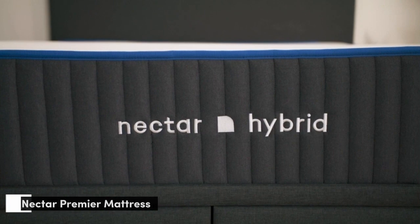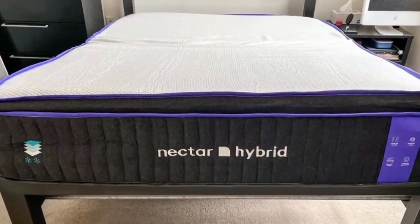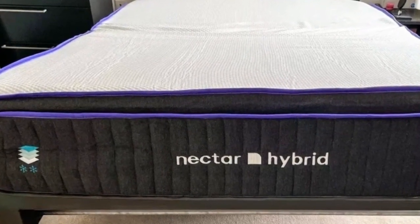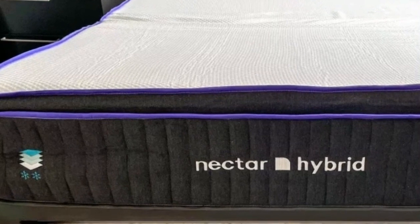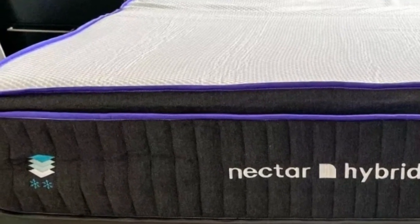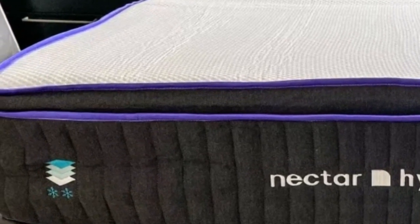Number 1. Nectar offers an array of mattresses, but the Premier stood out to our testers for its higher profile and enhanced cooling properties compared to other all-foam models we've evaluated in our lab. The thick comfort layer makes this bed an especially good choice for couples who prioritize plush, comfortable sleep surfaces with strong motion isolation.